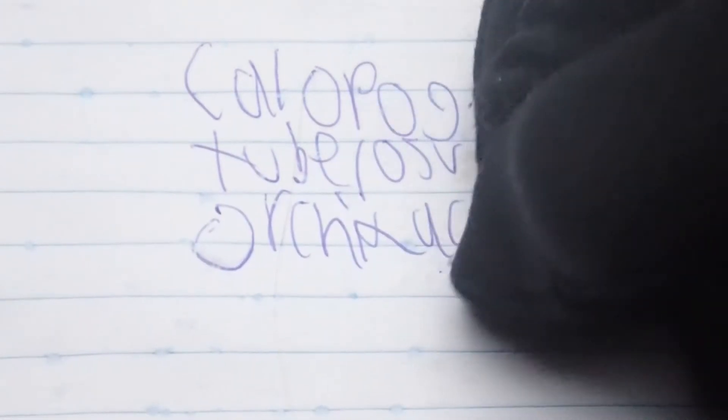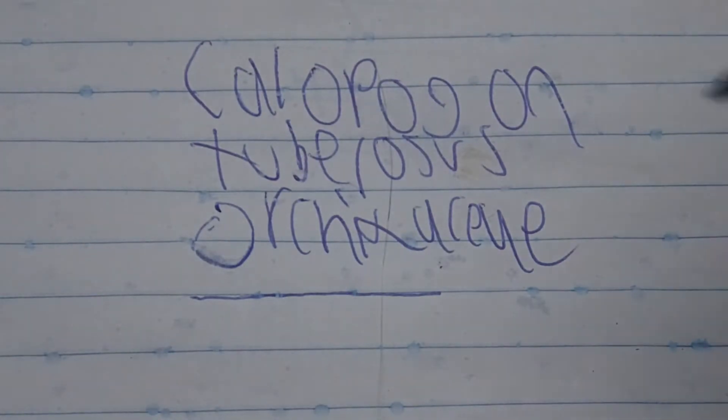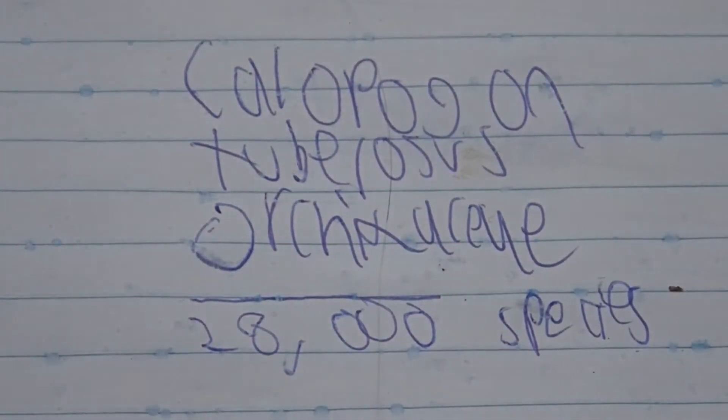The plant I have to talk about today is called Calopogon tuberosus, and it is in Orchidaceae. The cool thing about orchids is that there are 28,000 different kinds, which means if there are that many species, there are bound to be some occurring everywhere. This is the second largest family of plants there is — one of the largest families in general.